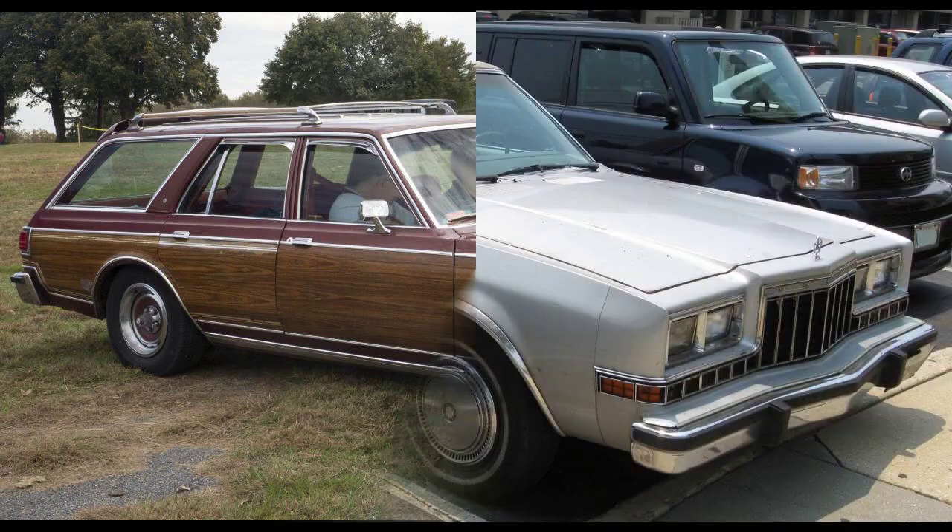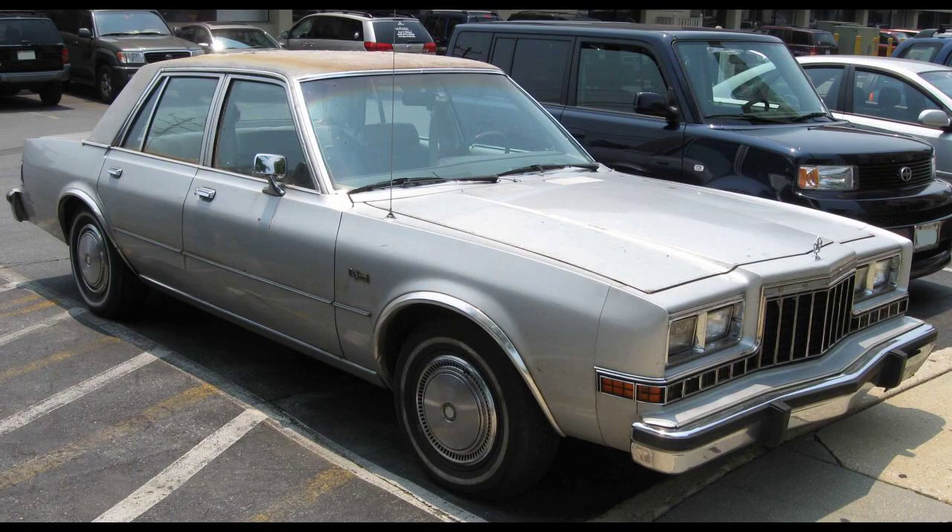The Diplomat was initially offered in a coupe and a sedan. In 1978, station wagons were added as replacements for the discontinued full-sized C-body wagons.